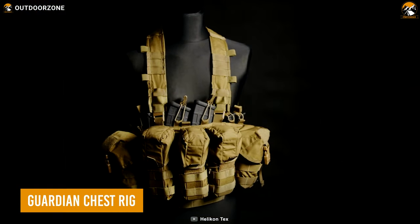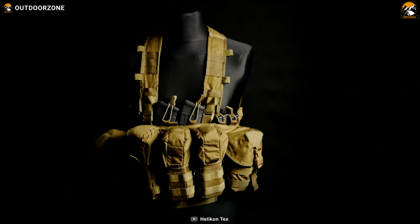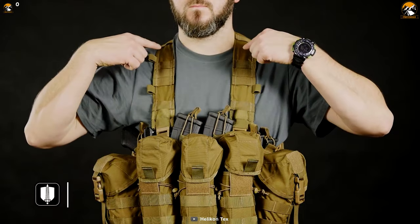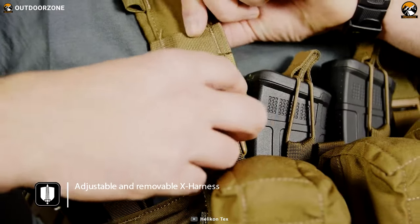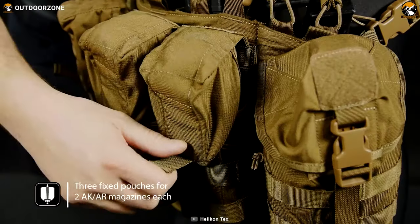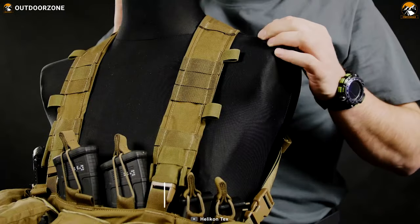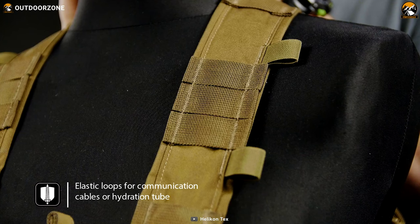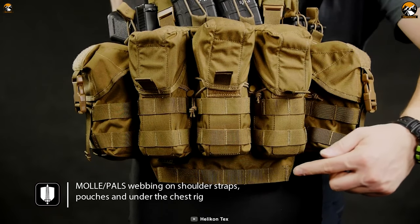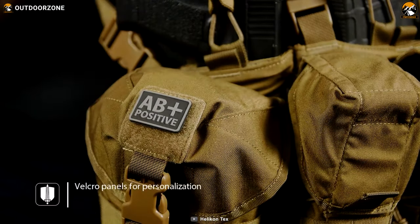Starting with this Guardian chest rig, a convenient one to keep all those tactical accessories adequately organized. Made with 100% nylon, the Guardian is durable for more arduous operations, while its universal fit includes both X or H harness for its users' convenience. Three double-fixed pockets can easily hold up to six AR or AK magazines so that users never run out of ammunition. Interestingly, this one's compatible with hydration systems thanks to its loops on shoulder straps.